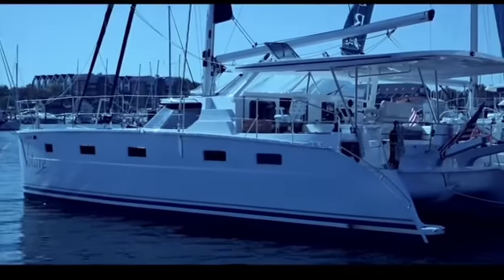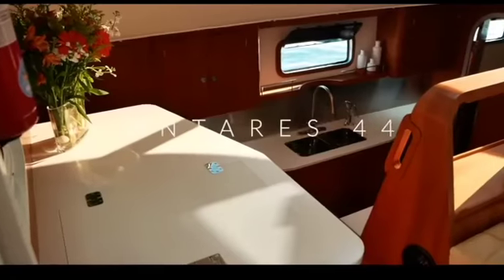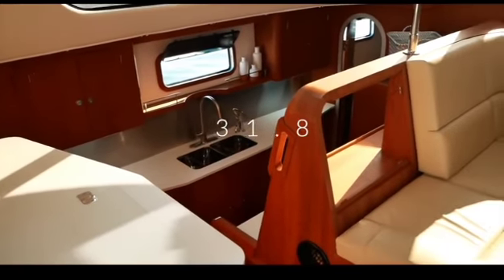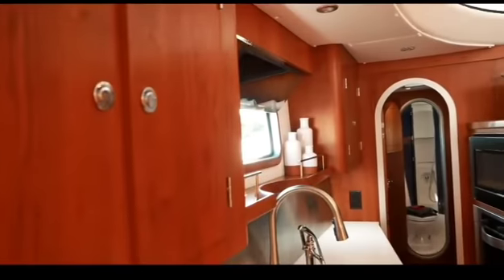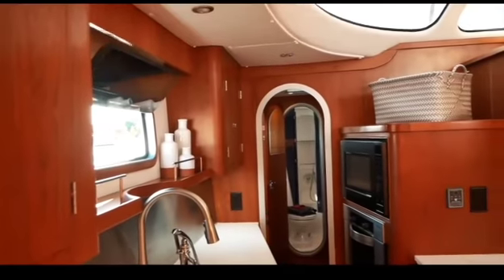In 14th place is the Argentinian-built Antares 44. There is no secret we absolutely love this boat — it is so well built and beautiful — but you only scored it 31.8 out of 50. Despite the quality of the interior, you felt it was slightly dated in look, and you also felt the $1 million price tag for a 44-foot catamaran was a little bit excessive.